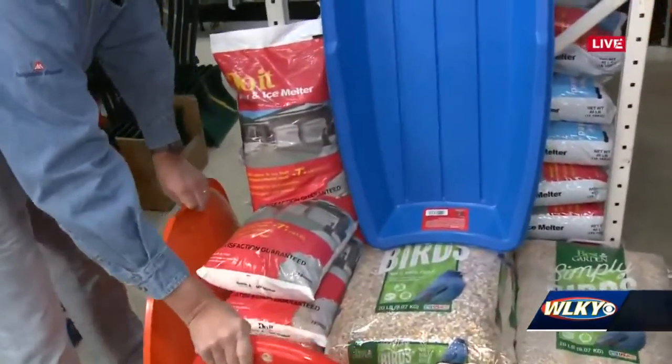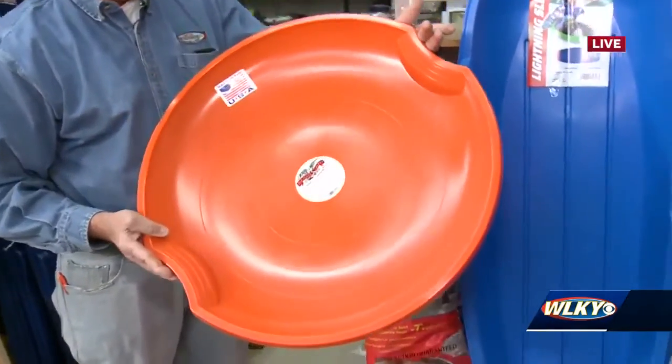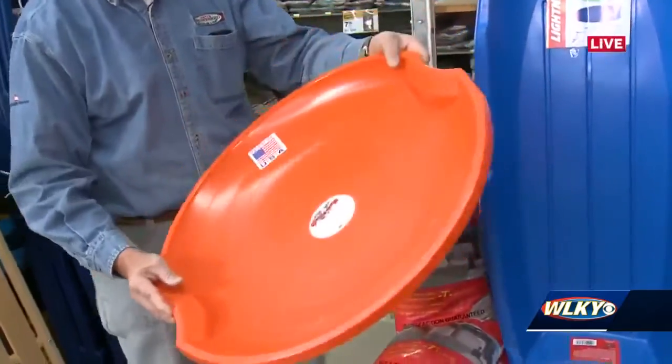On the daredevil side, if you really want to go crazy, nothing like a good saucer to spin around down the hill. That one's going to get speed and rotation, so you never quite know where you're going to end up.